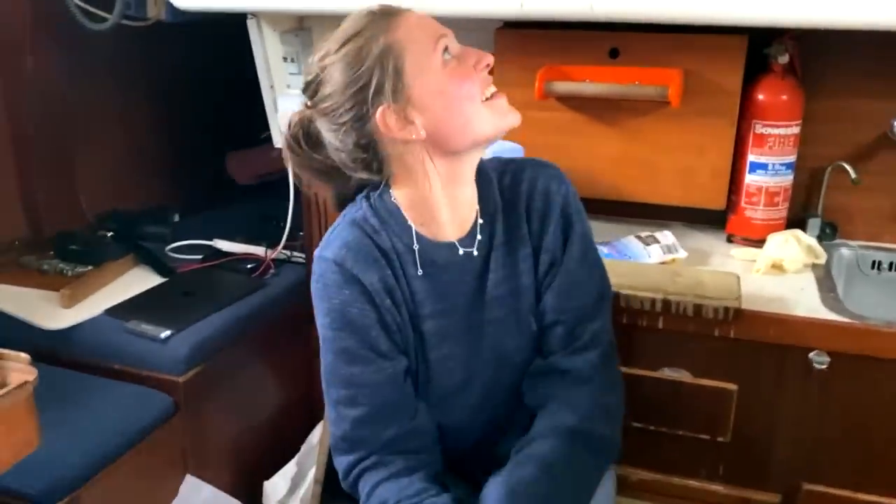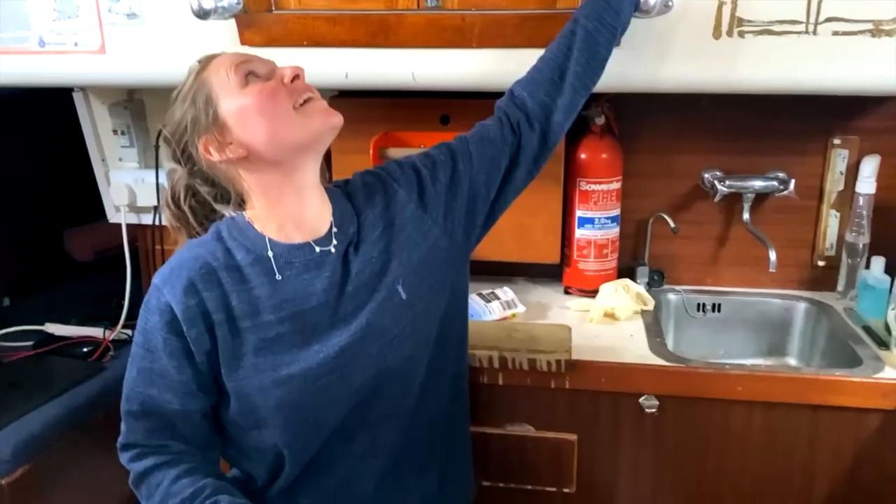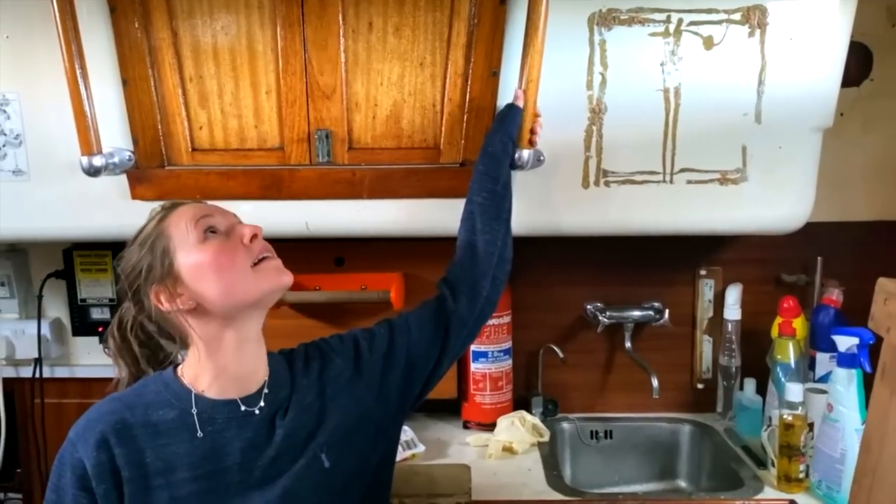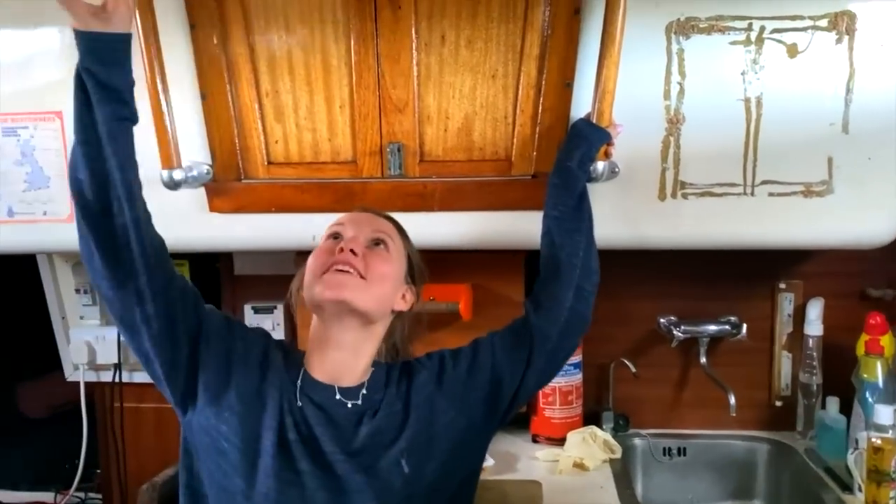Oh, thunder! You did say there was a storm coming. Yeah, there was supposed to be a storm. It's absolutely pissing it down with rain outside, so we're going to take this opportunity to see if we can spot any leaks.